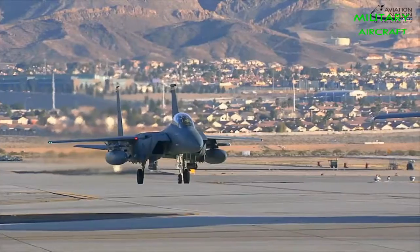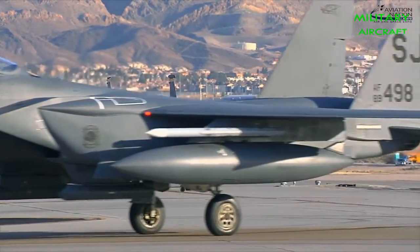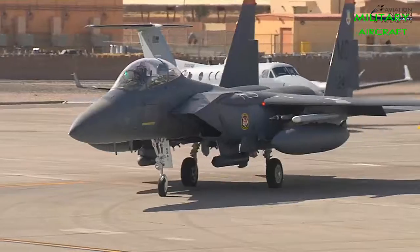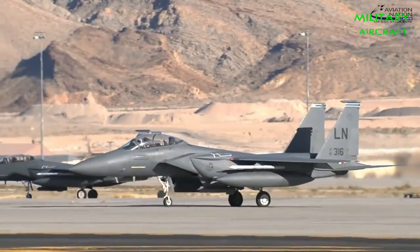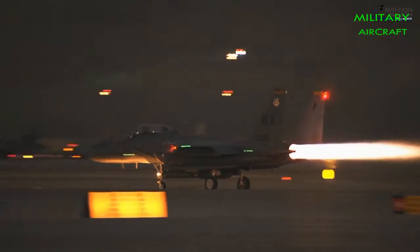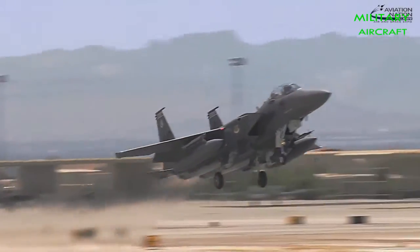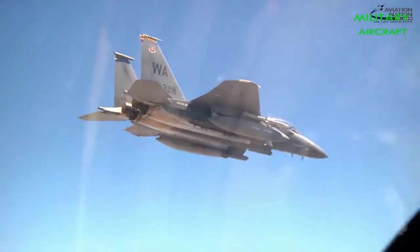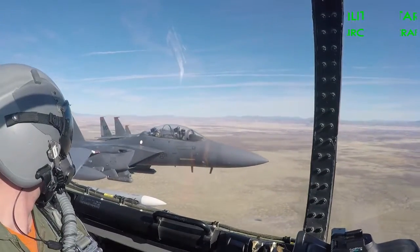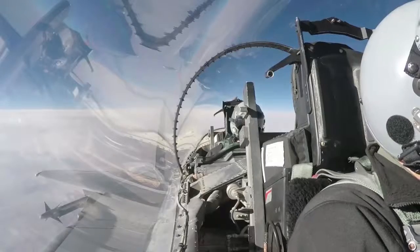Recently, Boeing also began promoting an upgrade package for the F-15C called the Eagle 2040C, designed to keep the air superiority version viable up to 2040. Would Silent Eagles and Eagle 2040s redress the downsides of contemporary F-15s? The Su-35's advantage in maneuverability would remain unchallenged. The Silent Eagle may boast a radar cross-section as low as one-tenth of one meter squared from the front — ten times smaller than the Su-35 — though the rear and sides would remain non-stealthy. The Eagle 2040C package would also include F-22 data link capacity via the Talon HATE pod, a new electronic countermeasure system, and a potential doubling of the missile capacity.